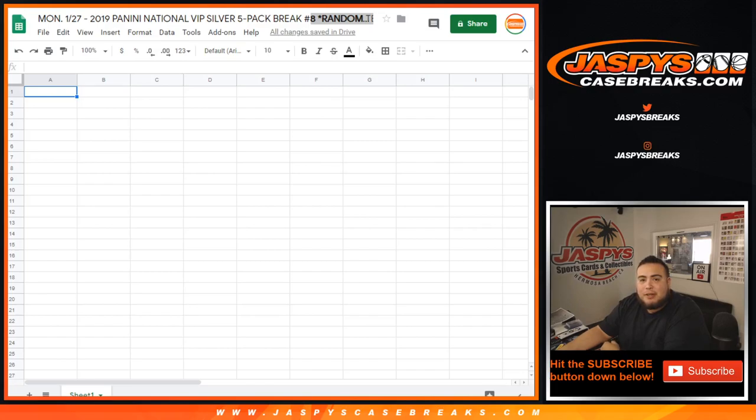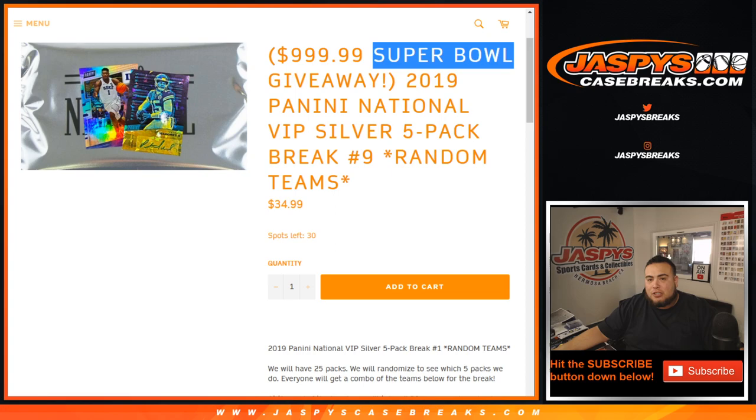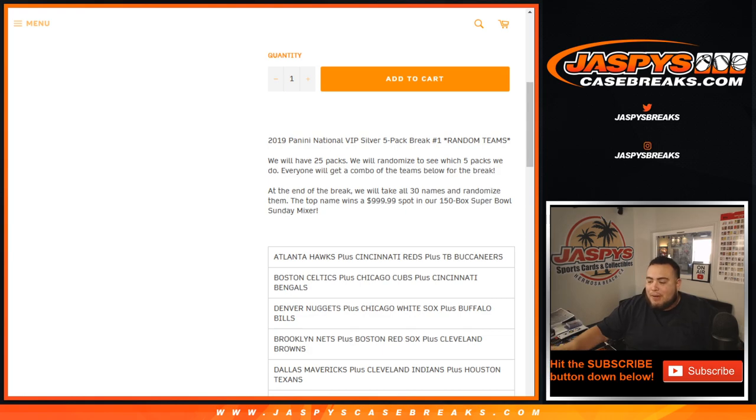What's up everybody, Jason from JazbysCaseBreaks.com. We just filled up right here — 2019 Panini National Silver Pack, five-pack break number eight, random teams. I'm going to show you guys the item page. Number eight was already sold out before I got here, so Nick uploaded number nine. We still have full spots there. This is a way to win a Super Bowl Mixer spot, which is a thousand-dollar value, for just $34.99.